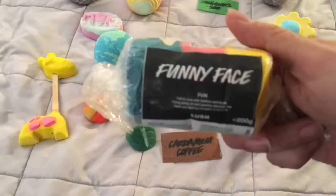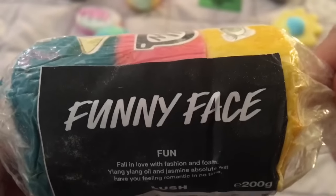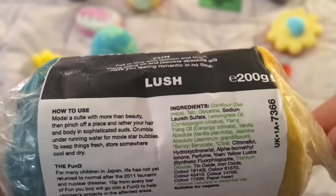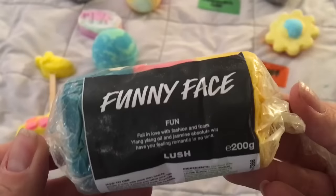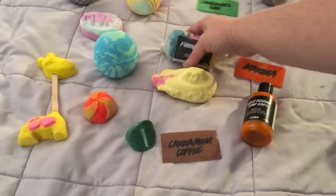Here is the Funny Face Fun Bar. It's got lemongrass, alang alang, vanilla, and jasmine. I'll demo and review this as well on its own separate video.